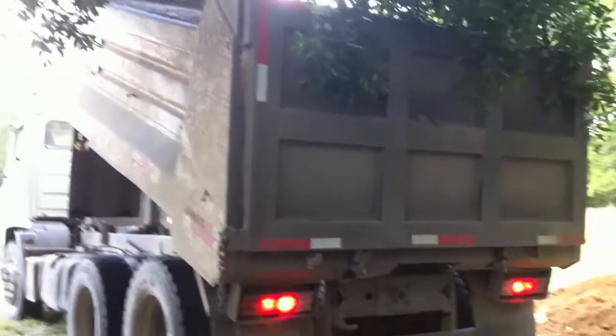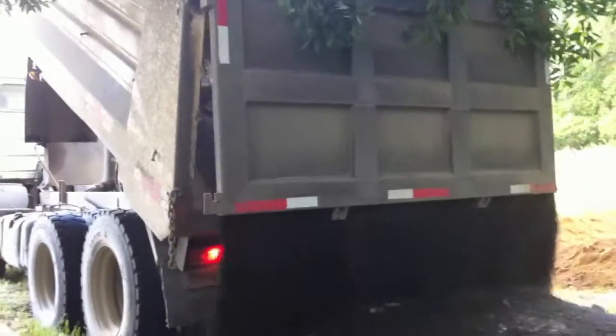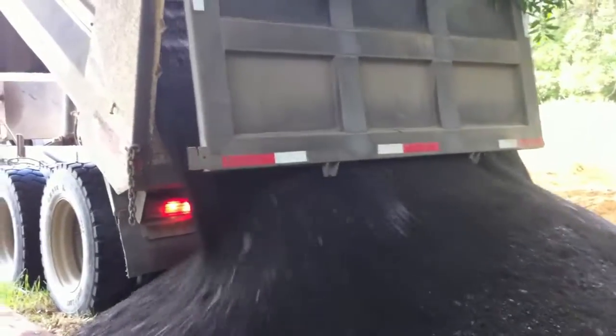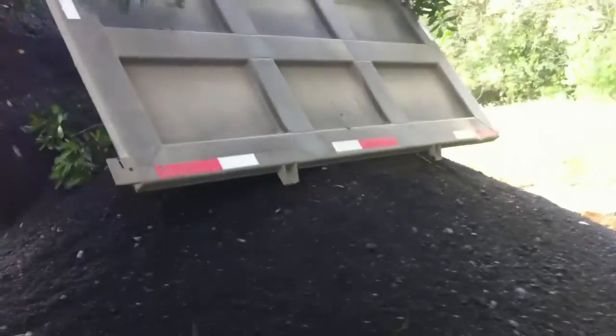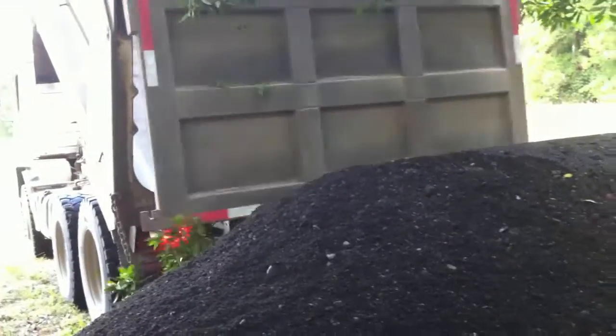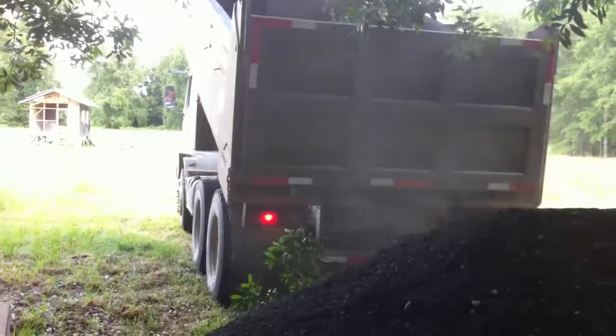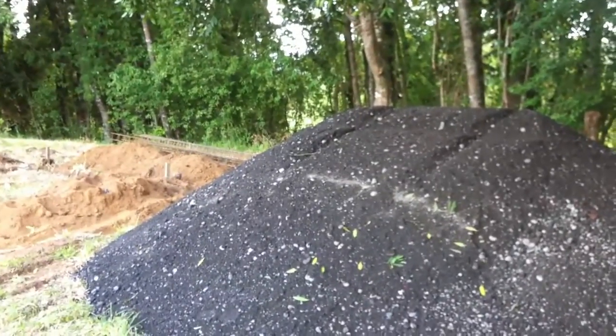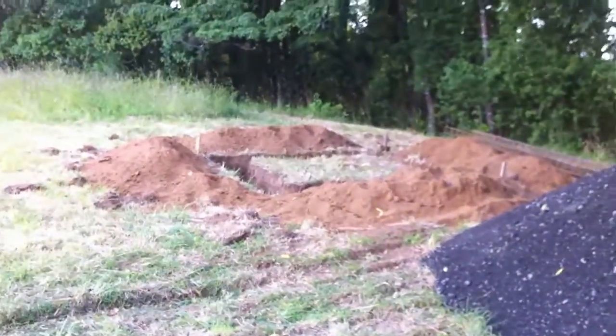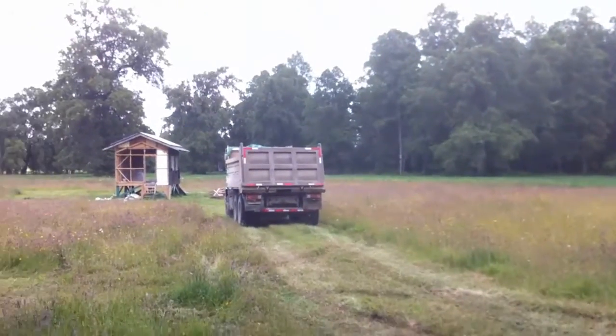Here comes the gravel. Looks like they do it the same way they do in the United States. So there's where we're putting it and there's the gravel for it. Not a little bit of gravel. And there goes the gravel dude.